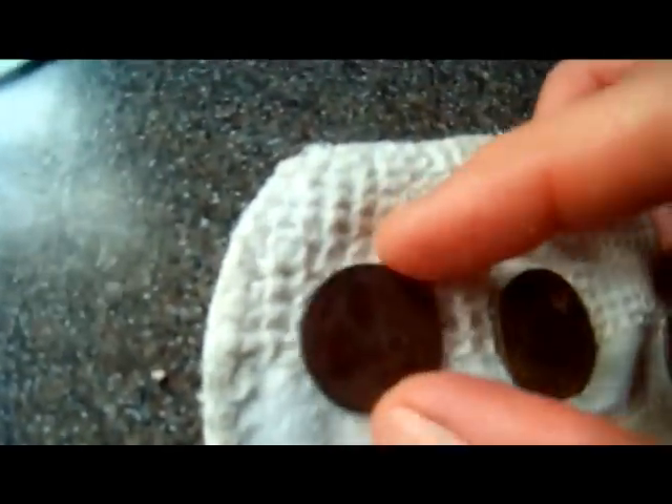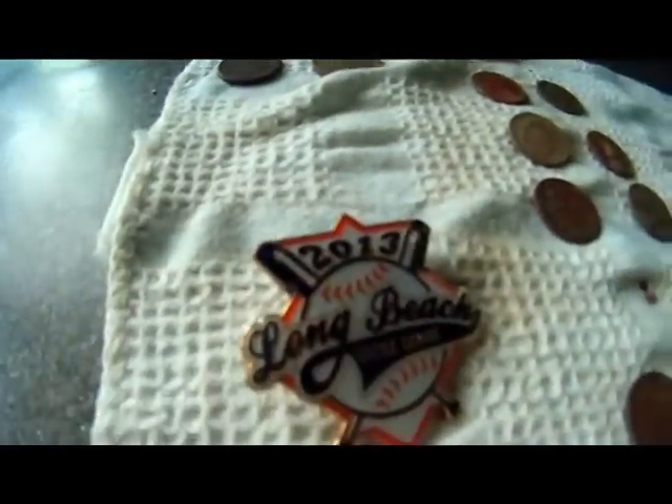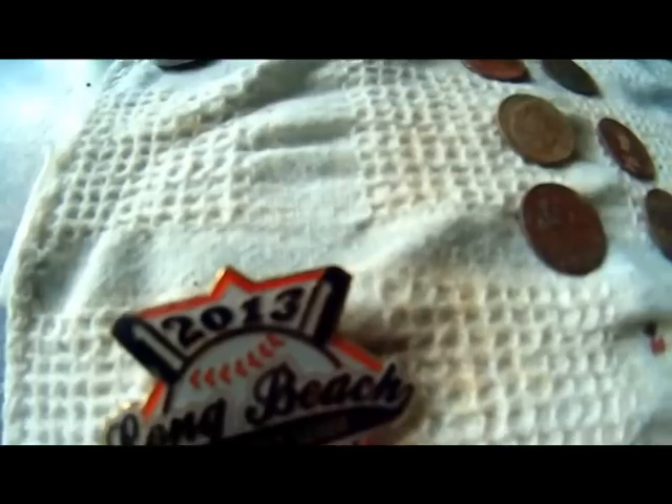That's seven zinc pennies. That is three copper pennies. Here we go — this is six clad dimes. One of them, I think it's this one right here, is a 1965, which is just almost silver. This is some kind of valve handle thing — it's really heavy. I'm keeping it because I like the shape of it. That's a nickel. That's my wheat penny, 1948-D. Here's the back of it. And the lovely Long Beach Little League pin.